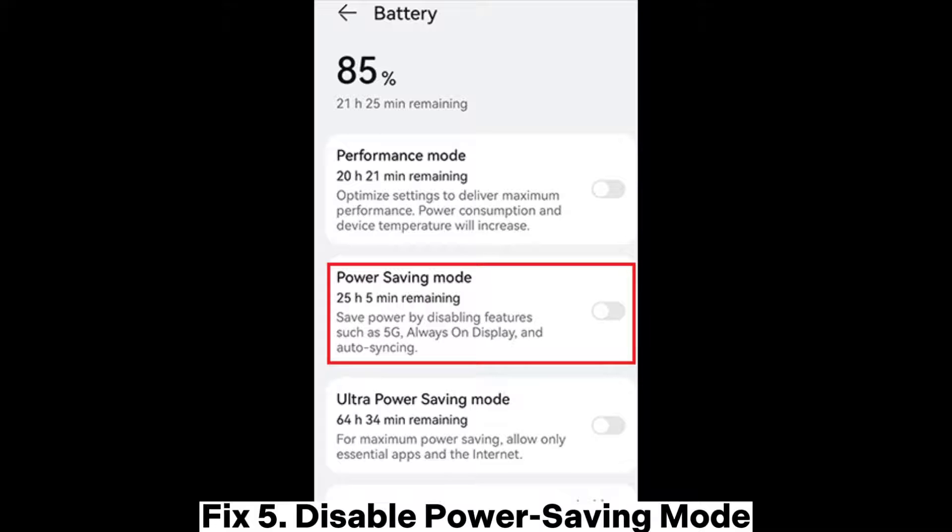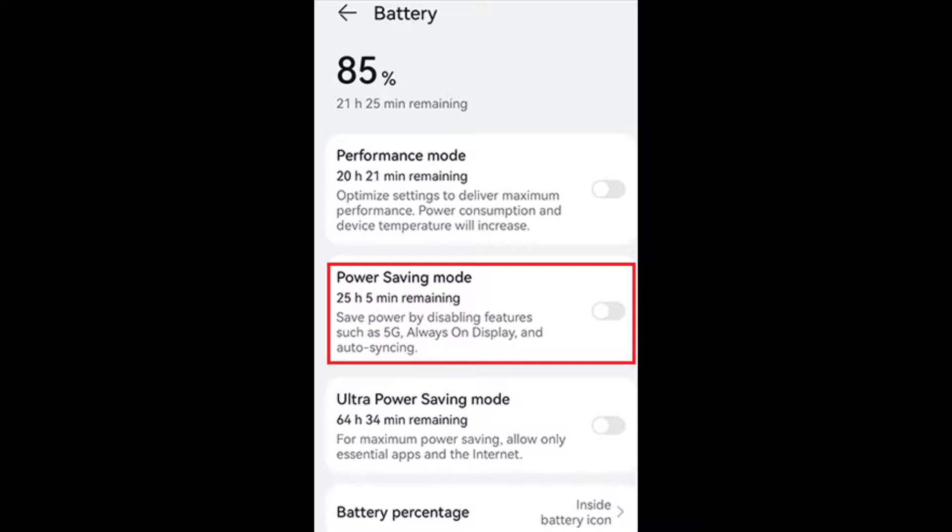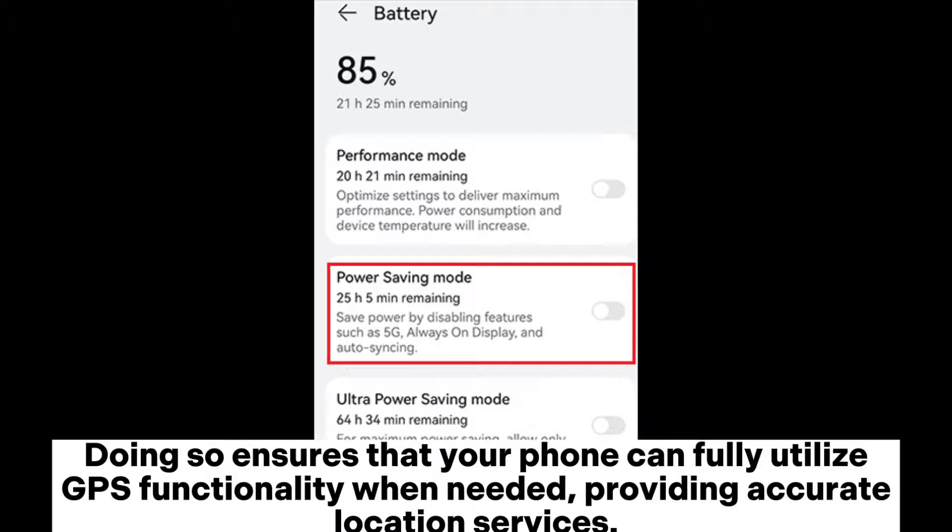Fix 5: Disable power saving mode. Step 1: Go to your phone's settings. Step 2: Find battery power saving mode and then disable the power saving feature. Doing so ensures that your phone can fully utilize GPS functionality when needed, providing accurate location services.